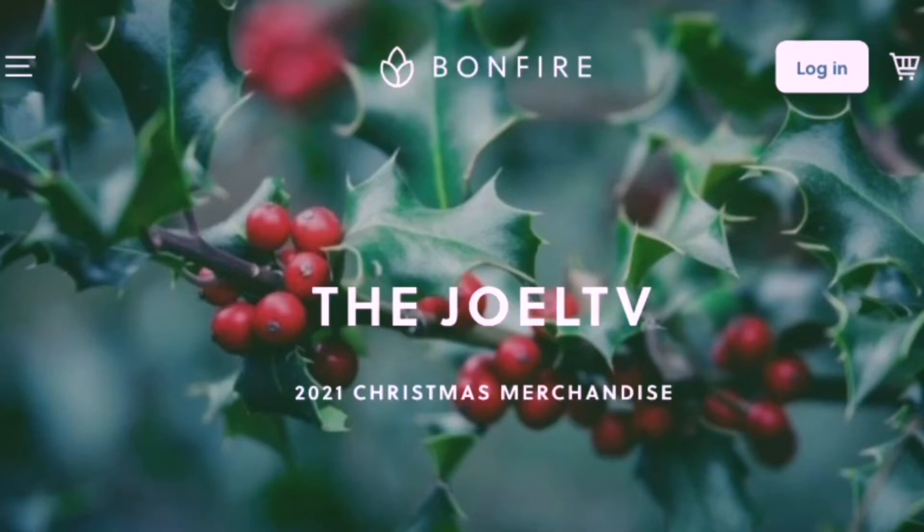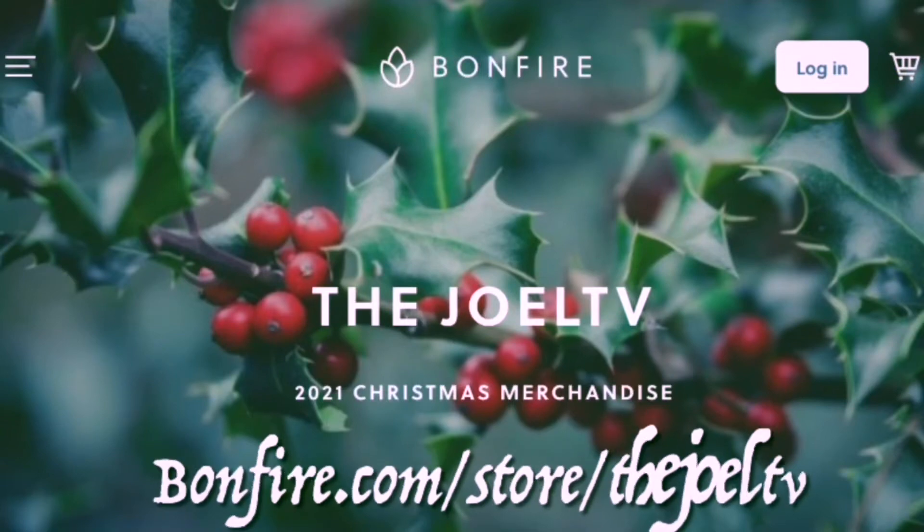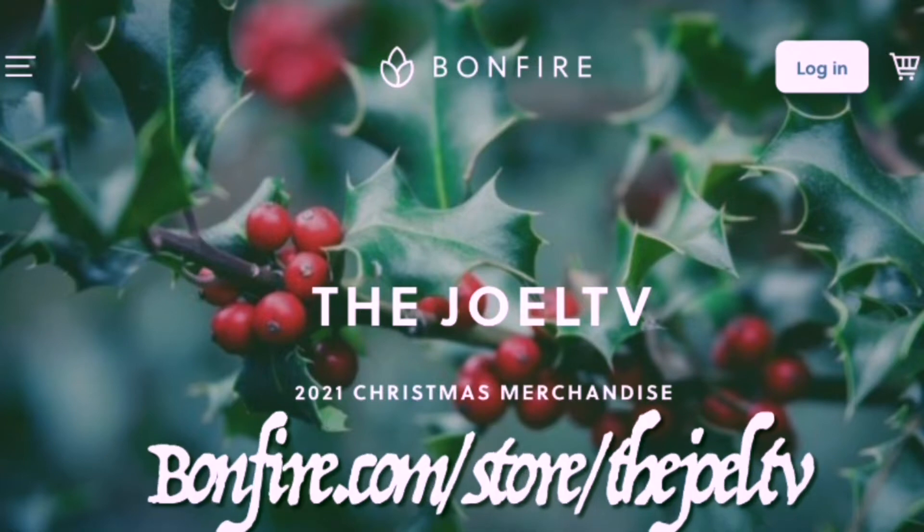You can get your Christmas merchandise this year from the Joel TV at Bonfire or Teespring. We have hoodies, shirts, phone cases, backpacks, and more — all available now for a limited time only. Have a very Merry Christmas.